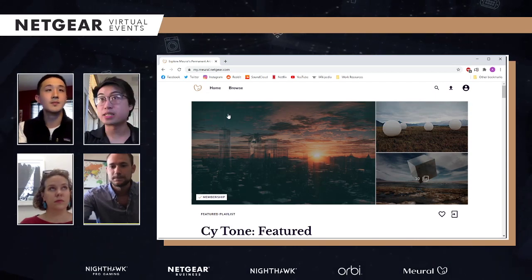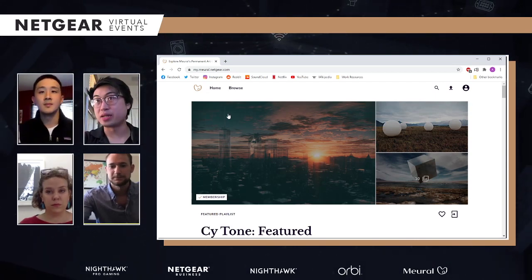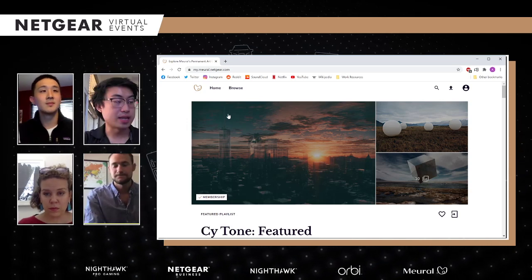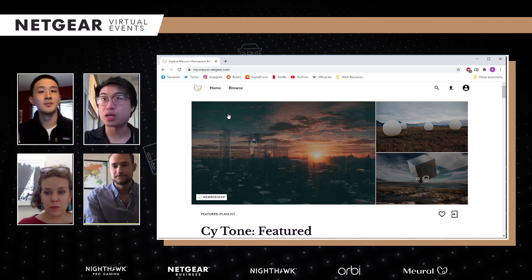We're actually down to our last three minutes. So any last questions you have in the chat, we're going to go ahead and answer them.